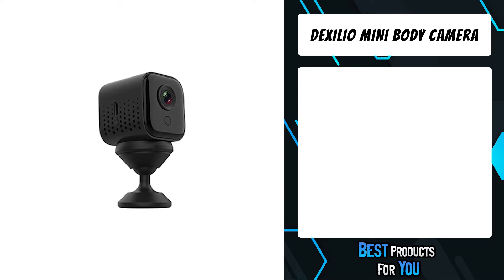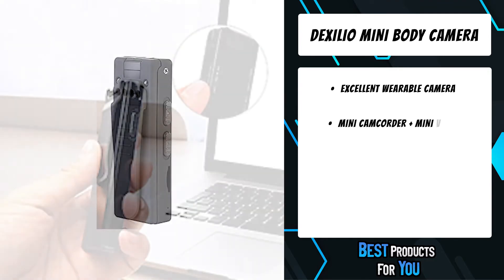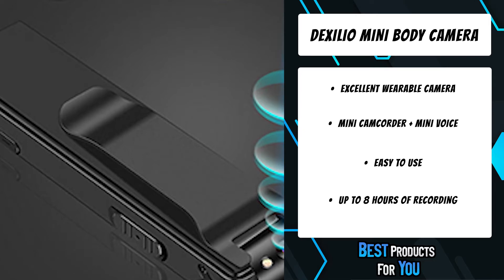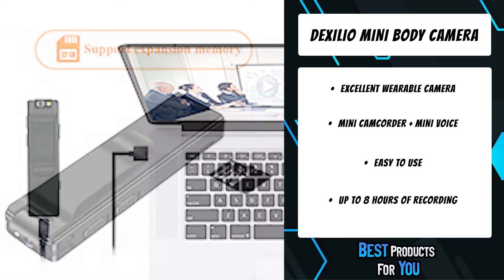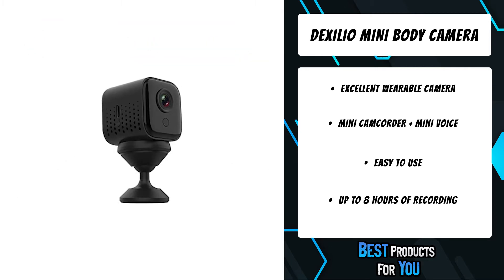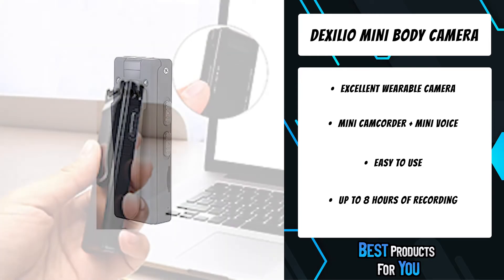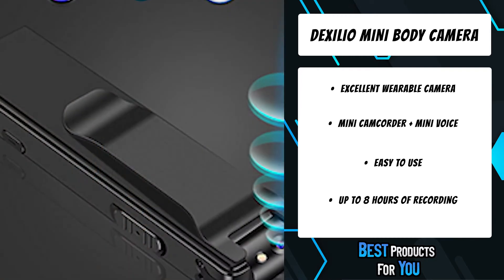The fifth product on the list is the Dexilio Mini Body Camera. This mini camera uses a zinc alloy shell which is sturdy and durable, with a built-in magnet that can be fixed on a metal surface. It has a 90-degree rotatable lens so you can adjust the angle for recording. With motion detection, the camcorder will automatically stop recording after one minute if no movement or light change is detected, then resume when activity is detected. The built-in 1100mAh battery keeps recording for more than eight hours and supports recording while charging.